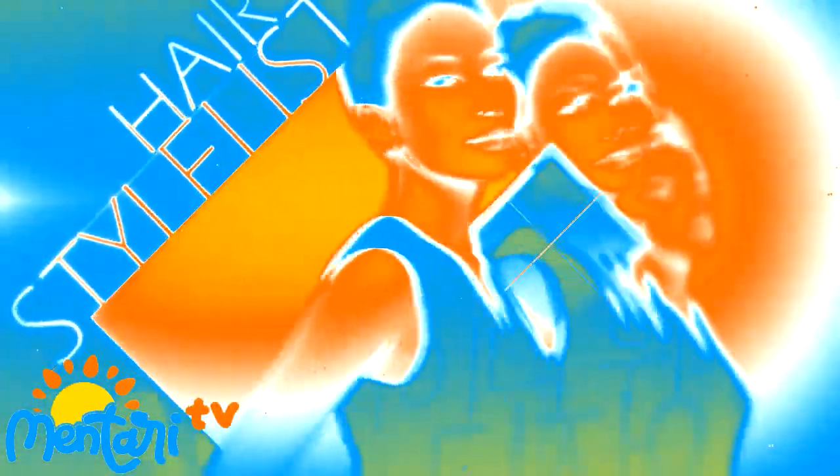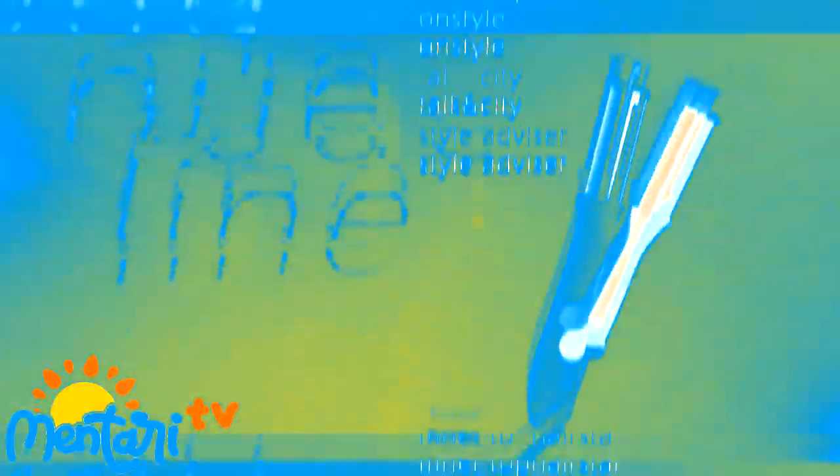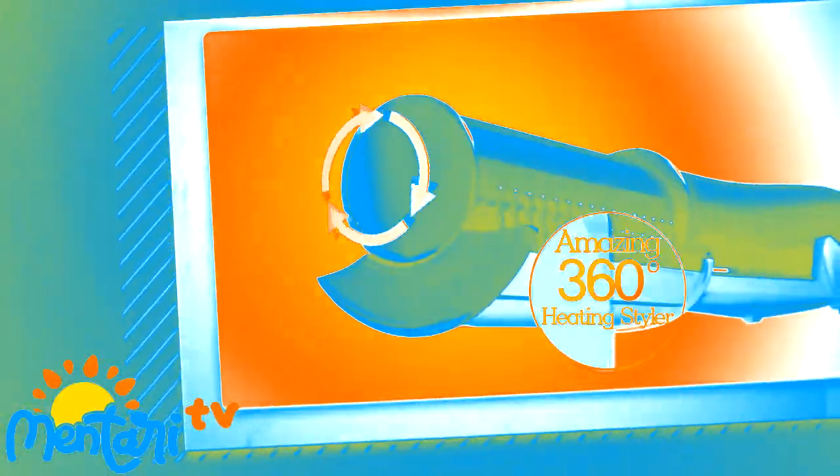Jacqueline, the top designer of hair designs. The first work under her name. You can have celebrities' styling easily and quickly. Jacqueline Rolling Styler can change your flat, dry, and shaggy hair to amazing hairstyles. It is an amazing 360-degree revolving heating styler that can automatically find and roll.